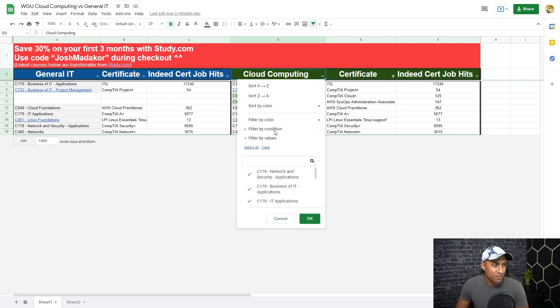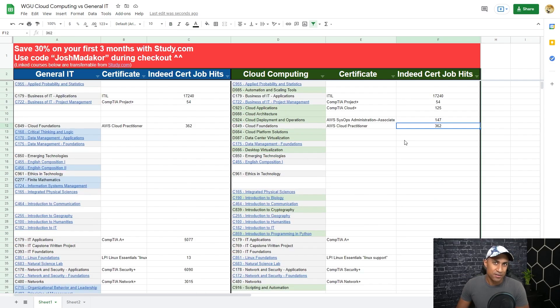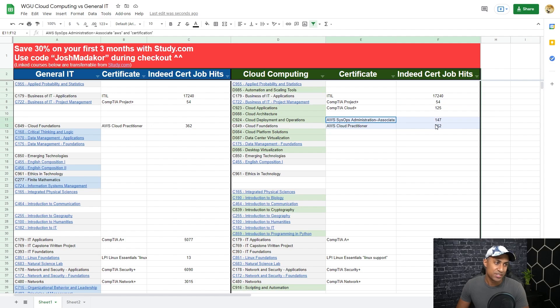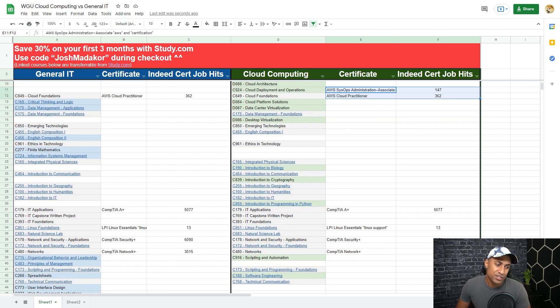At the bottom of the spreadsheet are two numbers: 31,851 under general IT and 32,123 under cloud computing. These are the number of jobs found on Indeed when I searched for the certifications each degree includes. Because the two degrees share almost all the same certs except for the AWS ones, the numbers are close, but cloud computing is a bit more marketable. I searched across the whole country as a way to objectively compare the two.